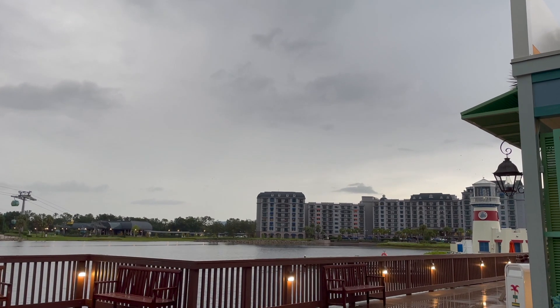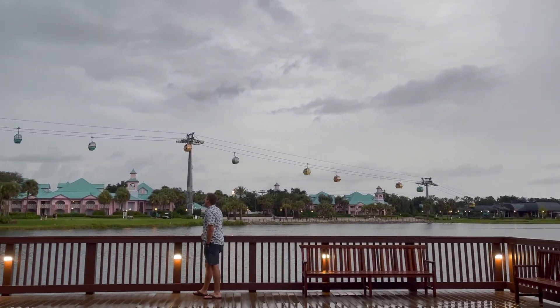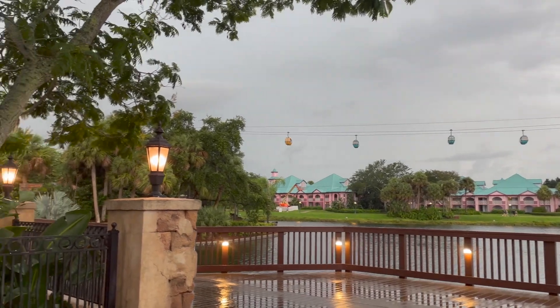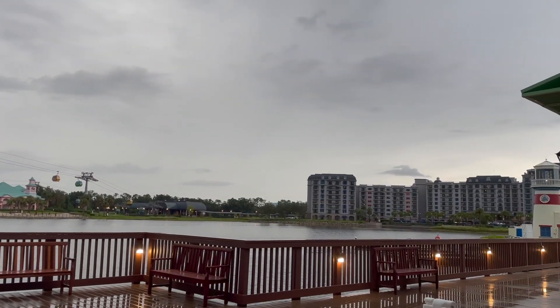We have seven more minutes before our 50-minute wait is up. Let's see if they actually seat us on time. I'm guessing no because of the rain, but that's just my guess. We are slightly over 50 minutes, hopefully it's not too much longer. It's still storming but it's kind of off in the distance now. Skyliners are stopped. We're going on about an hour now — we were quoted 50 minutes, but that's fine. I just checked and we have two people ahead of us, so hopefully it shouldn't be too much longer.